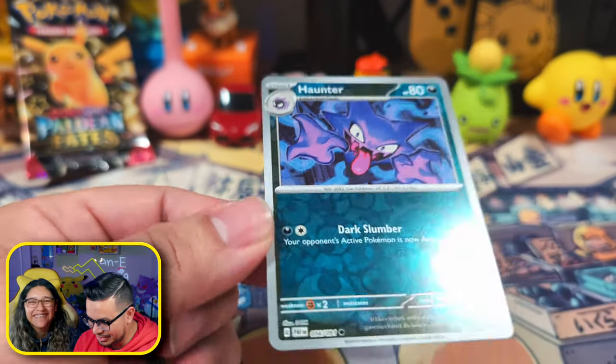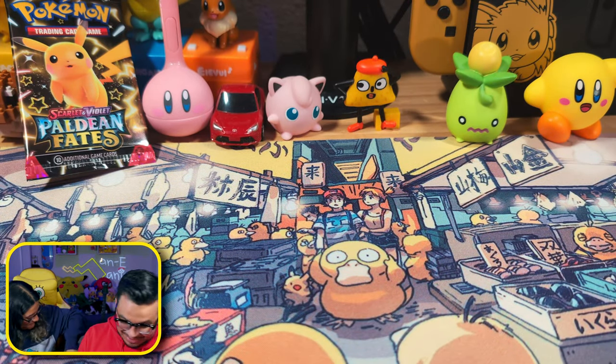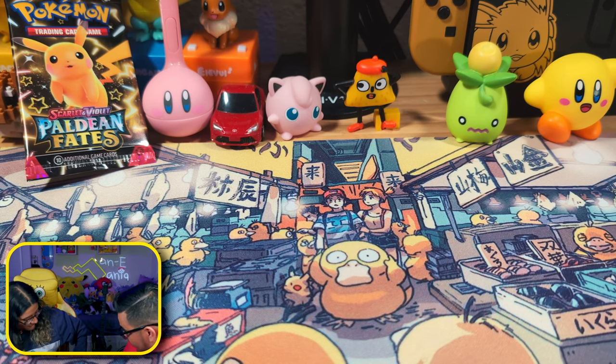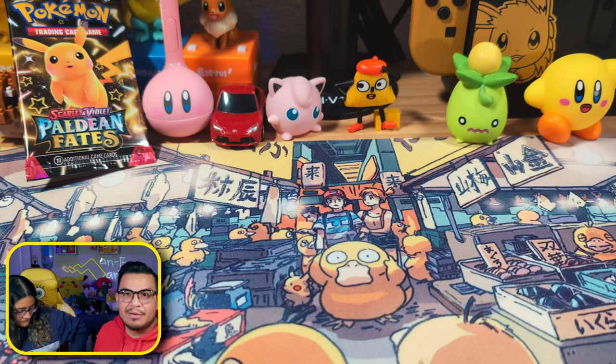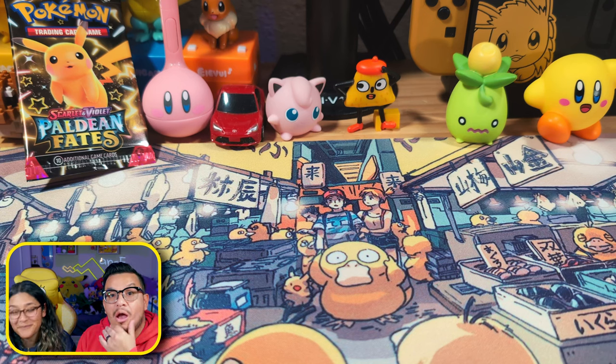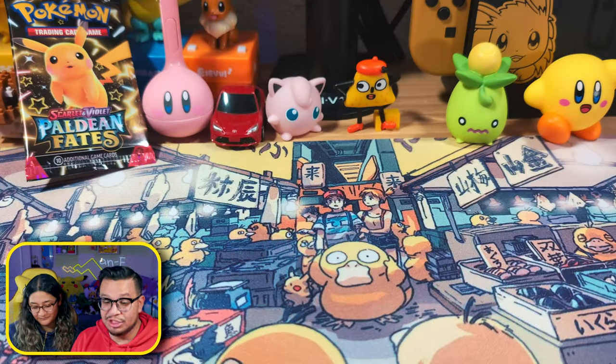Yeah it was — you can barely tell with these. The dark energies are very difficult to tell if they're reverse holos. Hey, what is going on? Did you want to open some Pokemon cards too, or are you mad that I didn't put the cat cam again? All right, so Ceruledge is next — the worst shiny in existence.